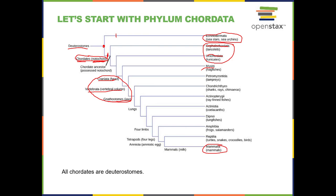The hagfish has a cranium but no backbone and no jaw. The lampreys have a cranium and a backbone but no jaw. So these are called the jawless fish.